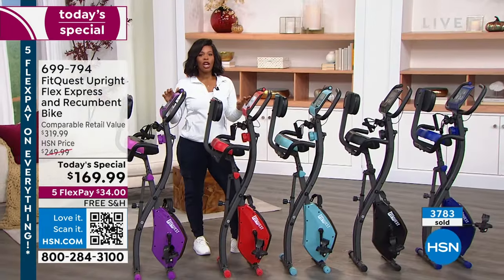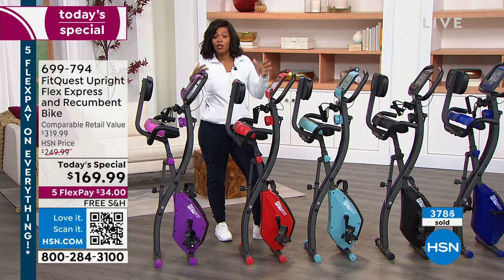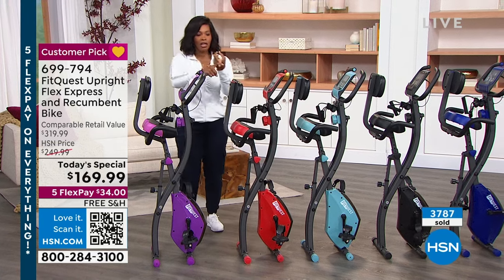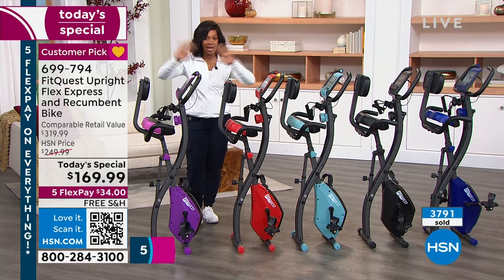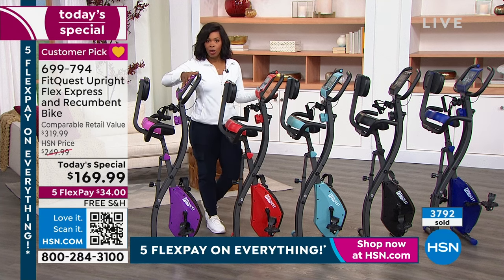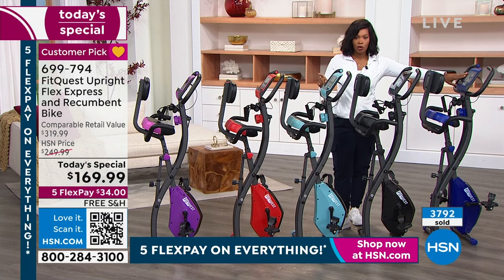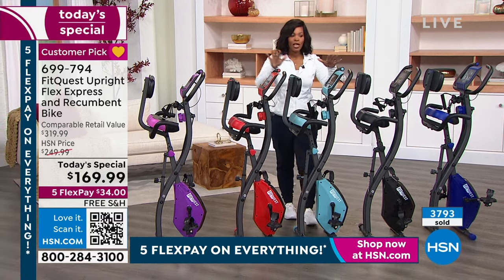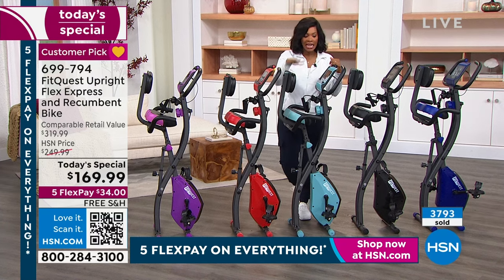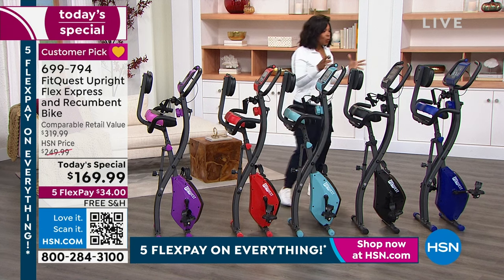If you've been putting it off and you're saying this is a great price — maybe you've been pricing things, you've got cardio, strength training, quiet, mobile, portable, folds up — it's everything you could possibly want. Now you just choose your color: purple, red, teal, black, or royal blue. We brought the most in black, so if you're choosing any other color, go ahead early before they're gone. Teal has only about 1,500 left for the entire day — and then that's it.